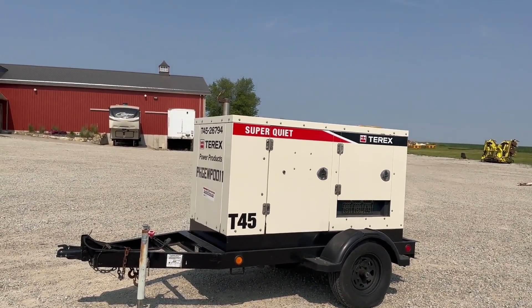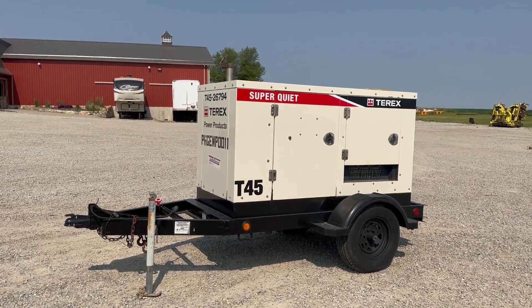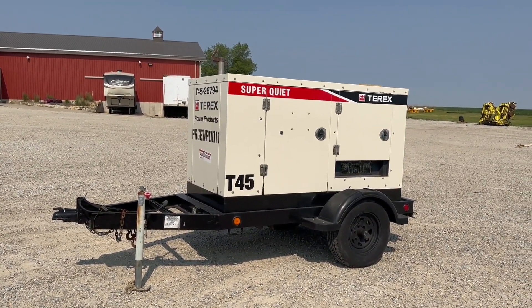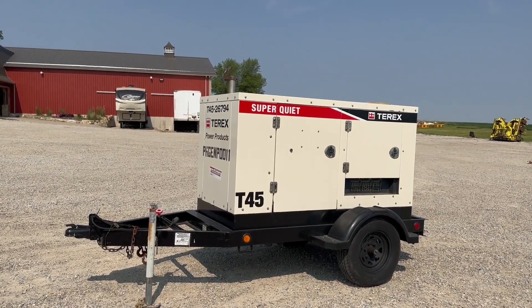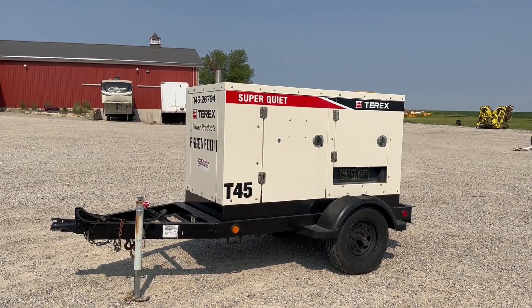Just a really nice generator. These Terex's are probably some of the nicest we've gotten in. This is a 2007 Terex T45 single or three phase portable generator. Good luck with auction time — Old 20 Auctions. Thank you very much for watching.